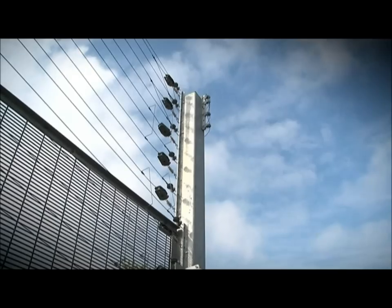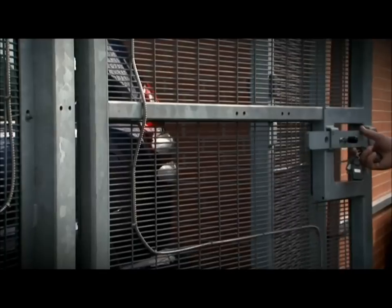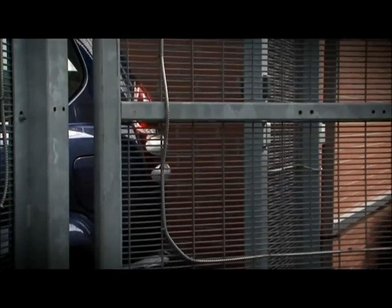Its two main product lines are the Pulse Secure Electrified Perimeter Security System and the Fence Secure Perimeter Intruder Detection System.